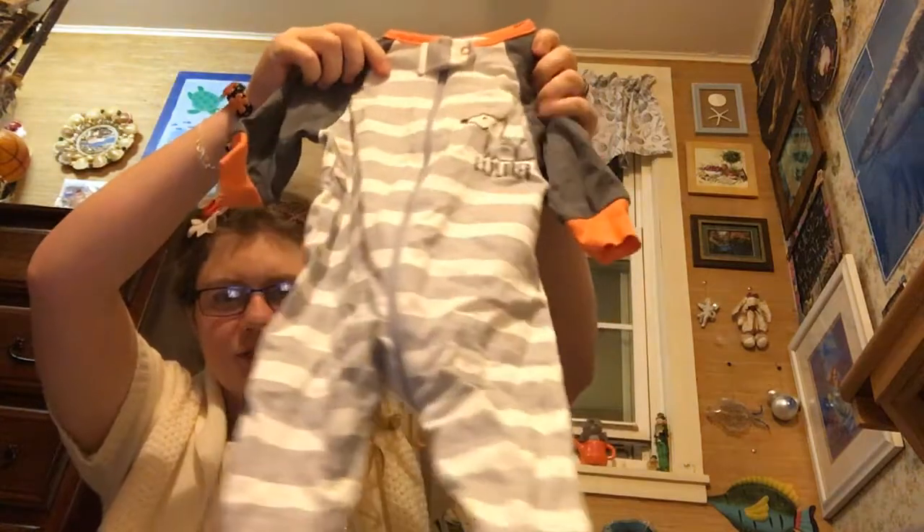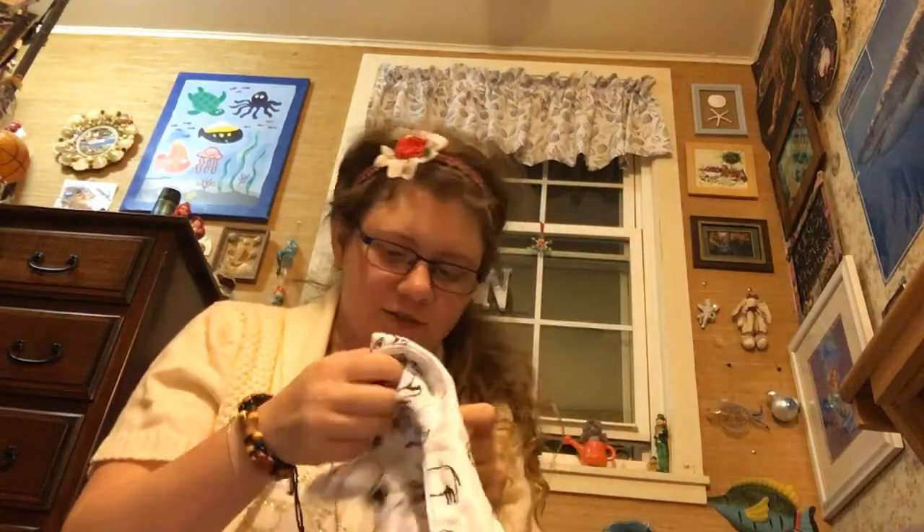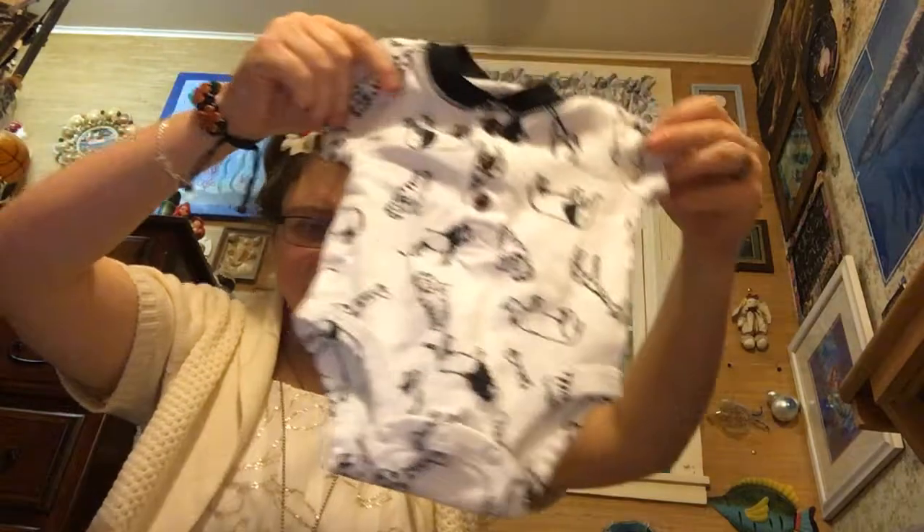So this is the first thing he got in his box. It is an Explorer Fox pajamas and it is from Gerber and it's size zero to three months. He also got this Carter's three months onesie.